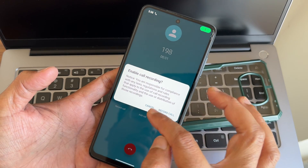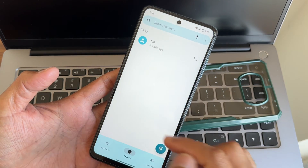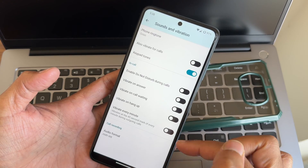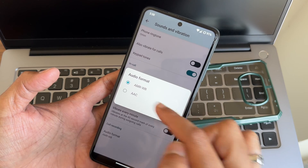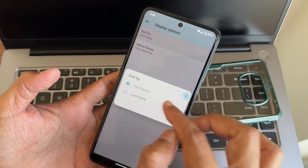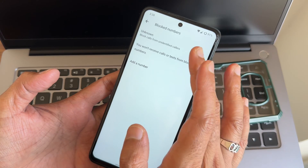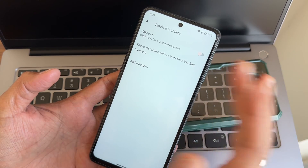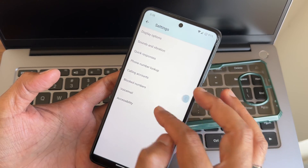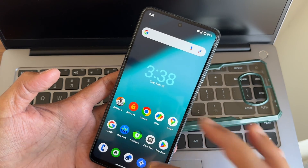Call recording is also available, and it will not announce to the person that you are recording the call. In the dialer settings — sound and vibration — you get audio format options including AAC and AMR WB. You get phone number lookup, calling accounts, and block numbers. You can block unknown callers and all calls from unidentified callers, and add a number manually to block.